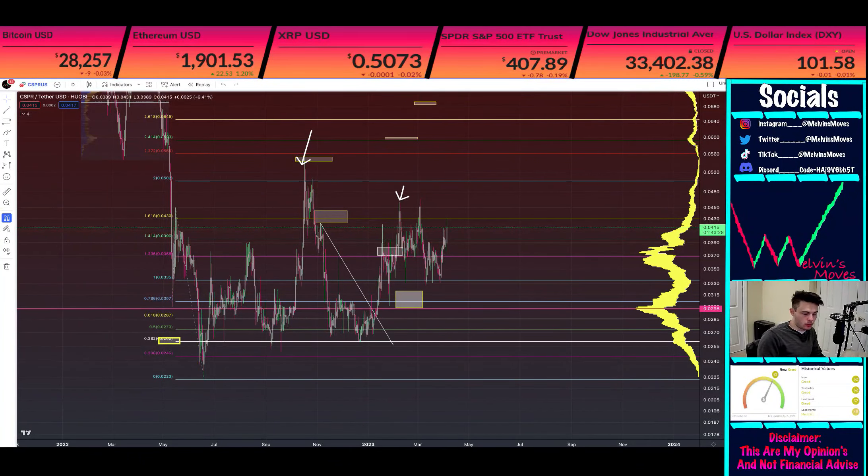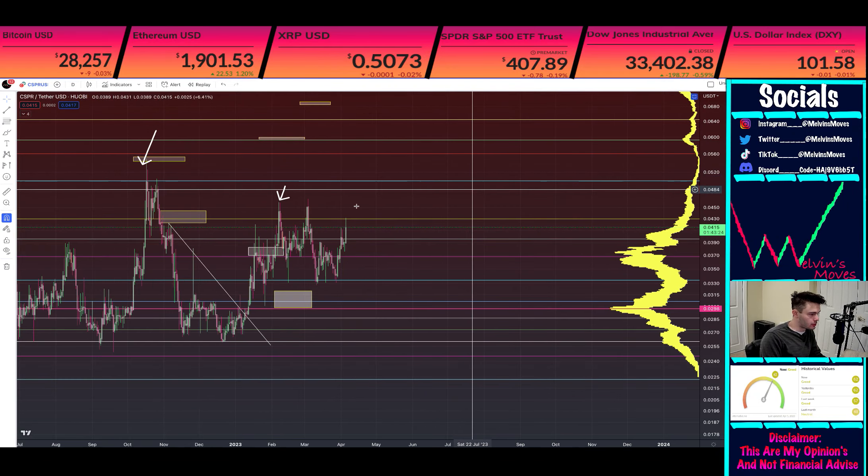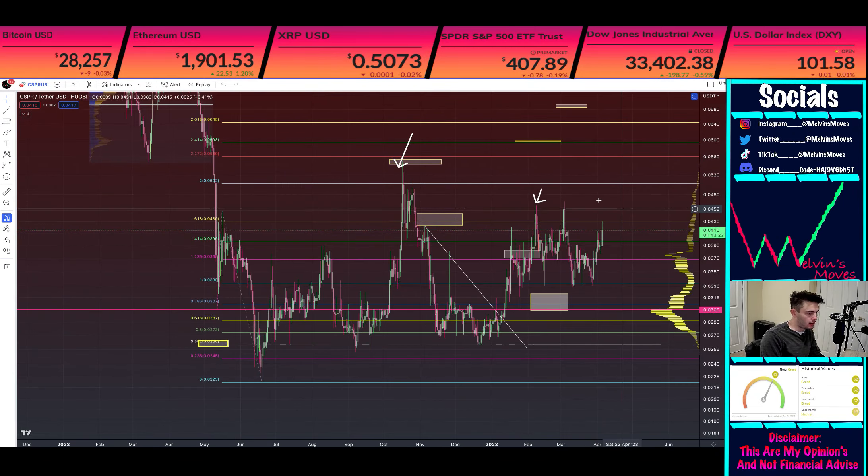All right, welcome back everyone to the Wild Wild West. We are once again looking at Casper. Welcome back Casper Ghost. So what are we looking at here on the daily time frame?